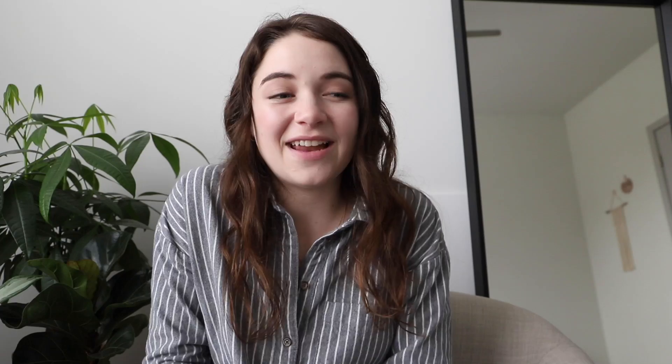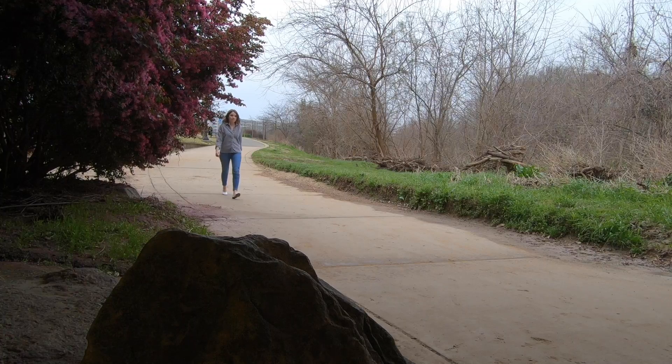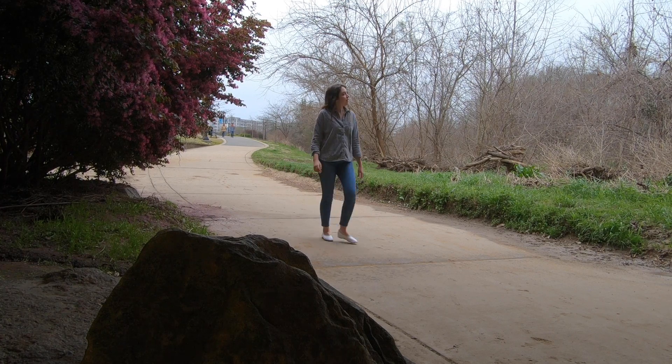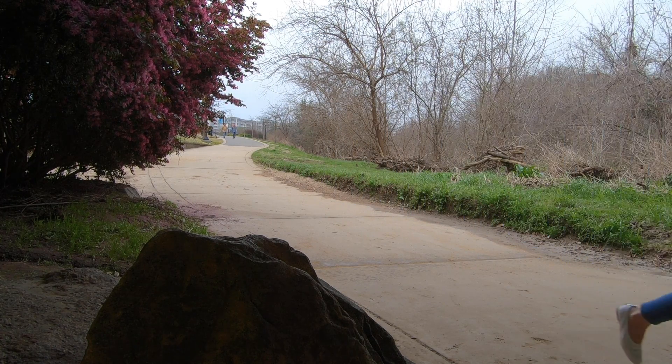Number five is to go for a walk. So often we can get caught up going from home to work to shop and back to home again, and we never actually get outside and enjoy the outdoors. There are so many benefits of getting outside and going for a walk — it's not just about the exercise, it's really being able to calm down and reduce your anxiety. There are so many incredible benefits to getting outside and enjoying nature, and a walk is one of the best ways to do that.